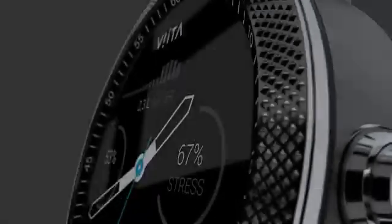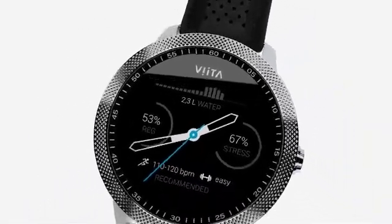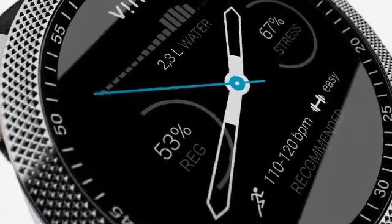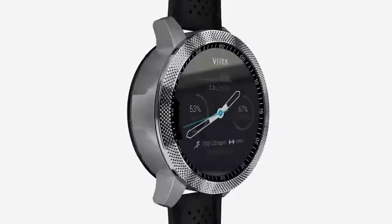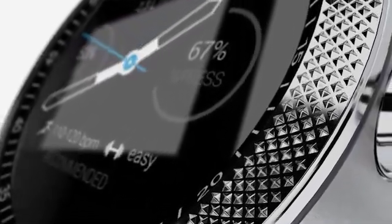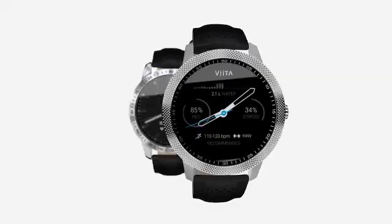Redefine your perception of a smartwatch. A sophisticated design featuring a powerful rechargeable battery that lasts for weeks. Meet Vita Watch, which combines the finest watchmaking craftsmanship with the technology of the future. Each Vita is unique, machined out of a single stainless steel block and perfected by hand to flawless beauty.